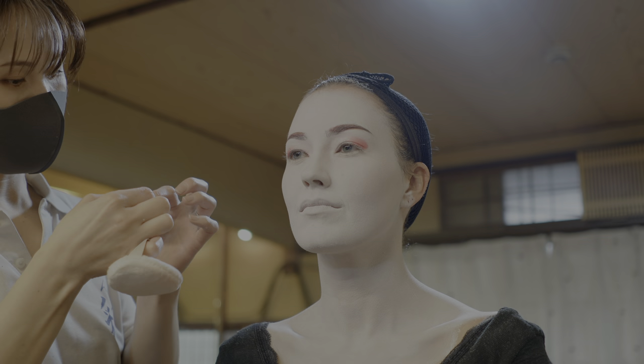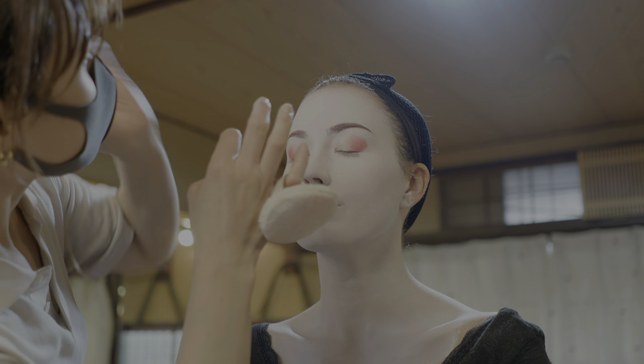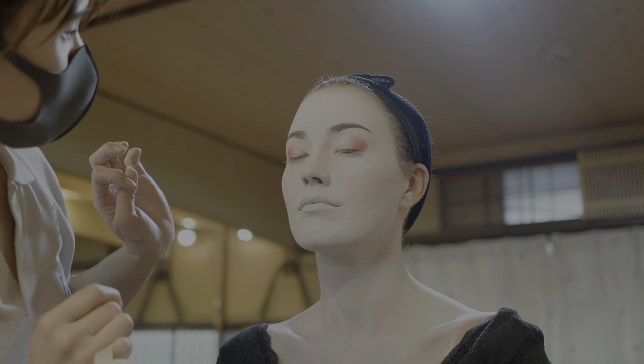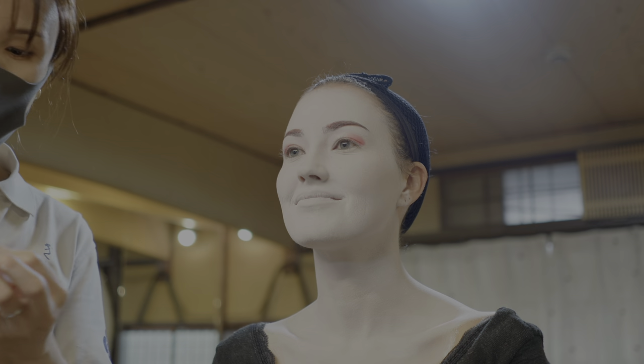After the red makeup was done, Nami put eyelid stickers on my eyelids to make my eyes look more open. I feel like I've seen this in an advertisement years ago somewhere and I thought it was kind of silly, but I was proven wrong because they actually did make a huge difference.